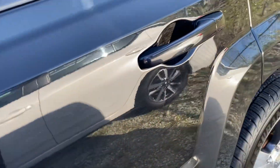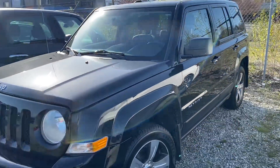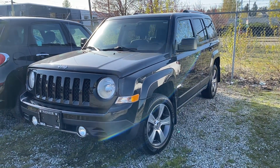It's got a really nice stereo too. Drives really nicely, excellent on fuel. There you have it — 2016 Jeep Patriot. Thanks for watching.